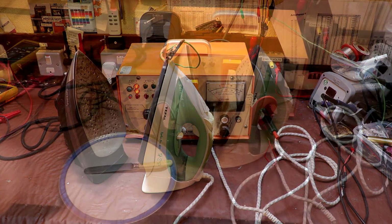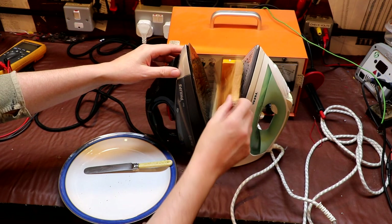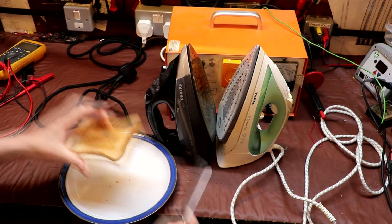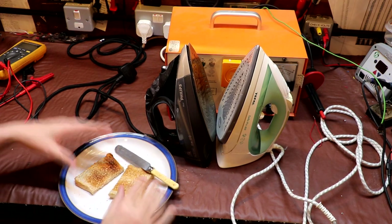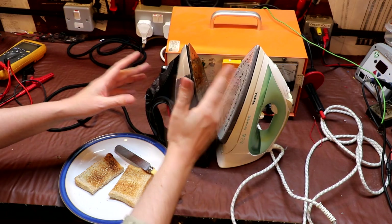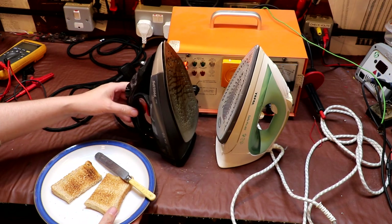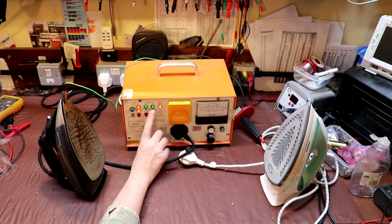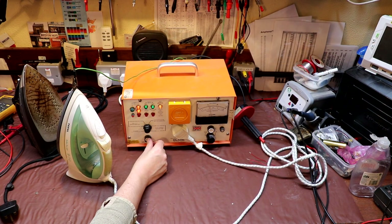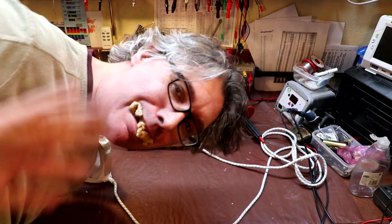I've had both irons here plugged in for about 30 minutes, and I think I've finally figured out what these are for - this is some kind of toasting instrument, that's what I think. We've had them plugged in and they are very hot. So we'll go ahead and repeat the test and I'll eat my toast. We've got a pass again, and our second iron has also passed. Until next time, bye bye for now.